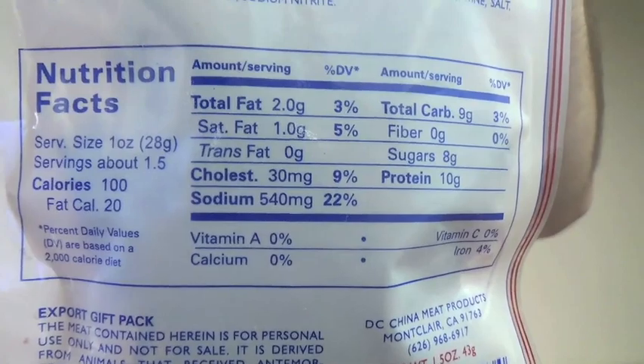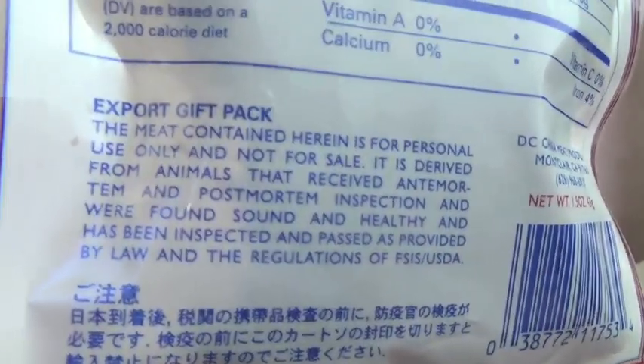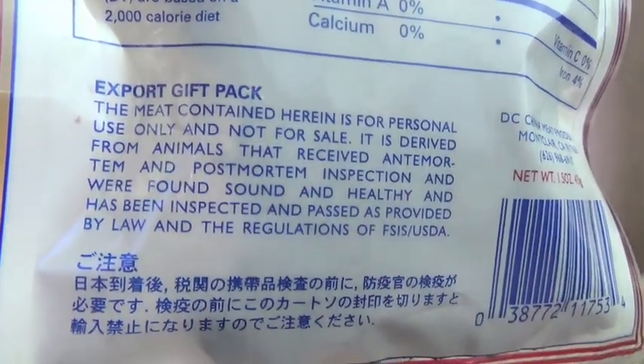And there's your nutrition facts for those that need to know. See the little print down there — it said 'export gift pack.' The meat contained herein is for personal use only and not for sale. It is derived from animals that received ante-mortem and post-mortem inspection and were found sound and healthy, and has been inspected and passed as provided by law and the regulations of USDA. F***ing sketchy. And I was able to buy this for $1.79 — I guess for personal use.